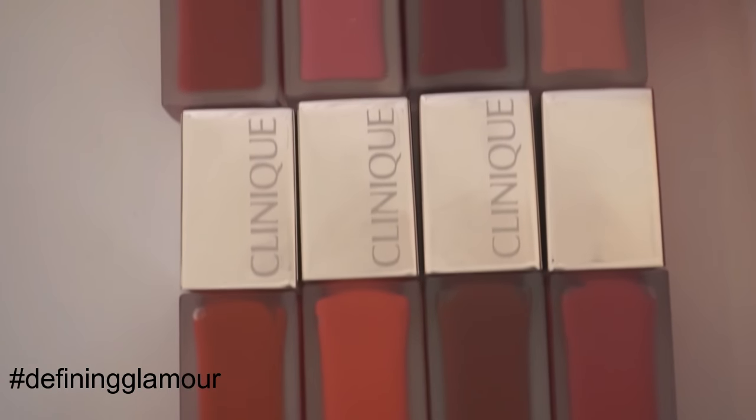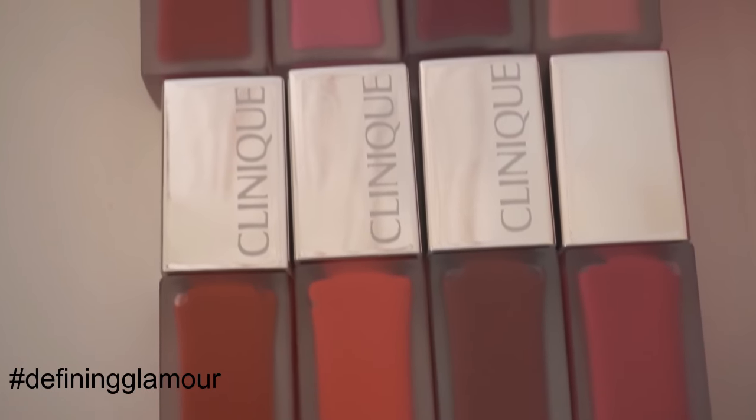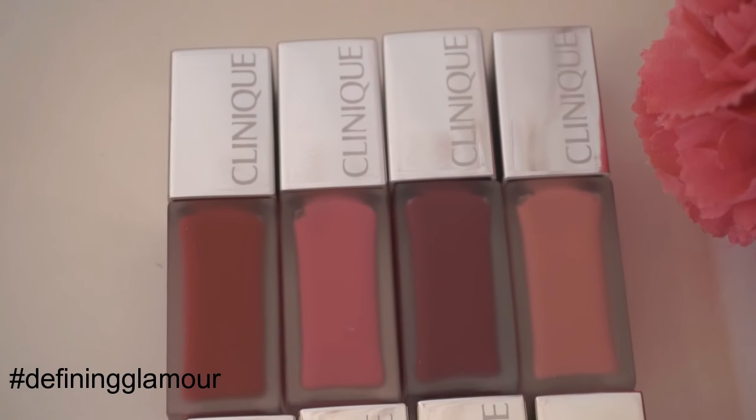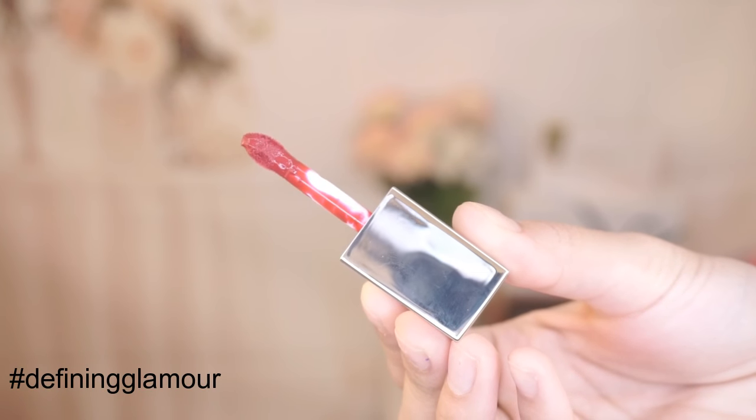These are available in only 8 shades at the moment, and I'm going to show you guys all of the shades. These do have a moisturizing formula built in, which is why they are super moisturizing and glide on seamlessly onto your lips. When you open up the tube, this is how the cute little wand looks like — it's pretty small and does not have a diamond-shaped applicator. It has a very straight, soft, pointed applicator with more of an oval shape from the top.